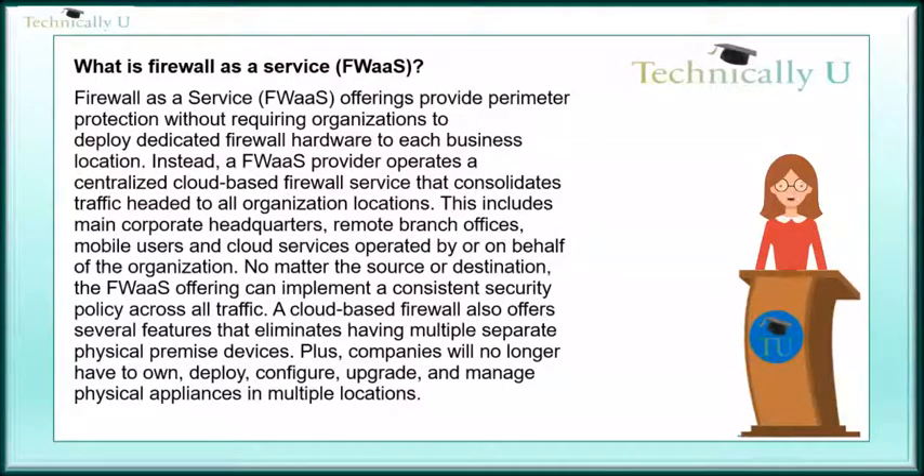This includes main corporate headquarters, remote branch offices, mobile users, and cloud services operated by or on behalf of the organization. No matter the source or destination, the Firewall-as-a-Service offering can implement a consistent security policy across all traffic.